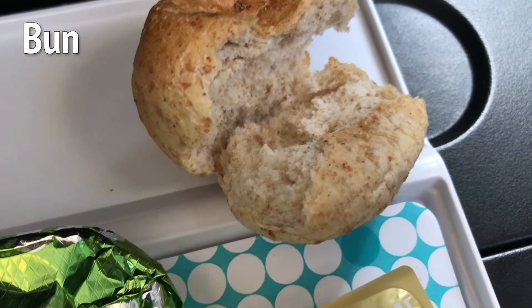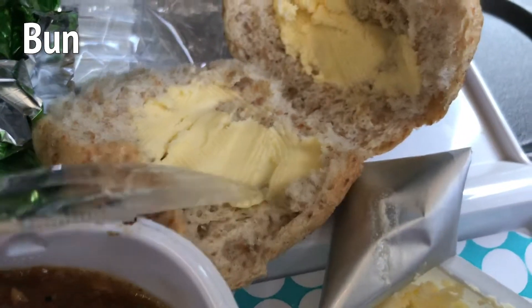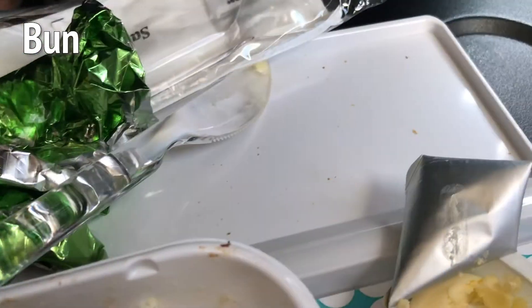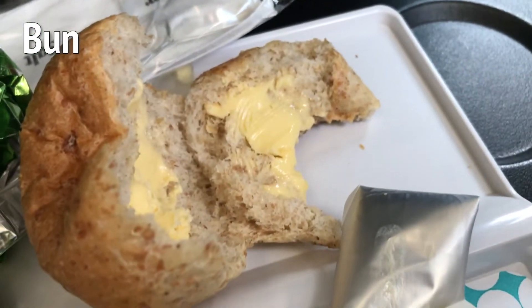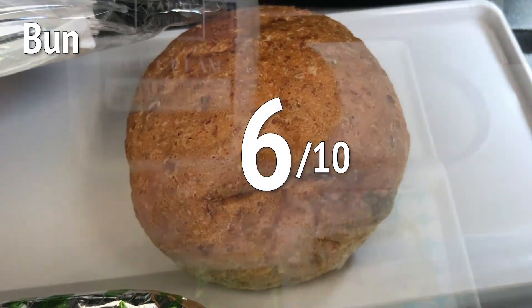Onto the bun. The butter came from New Zealand — awesome. It was soft and easy to spread. The bun was fresh and soft on the inside, but a little bit tough on the outside. Not chewy like a baguette, and not crunchy like crusty bread — just sort of tough. All in all, a little bit above average: 6 out of 10.